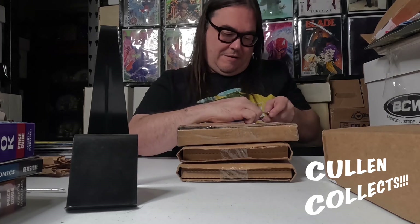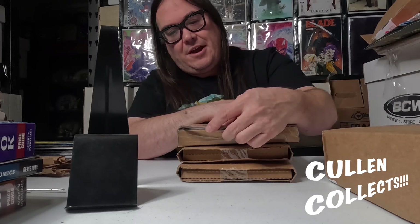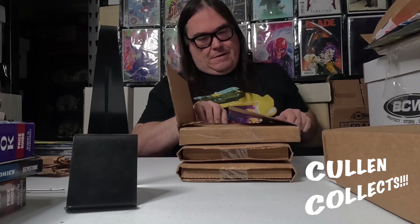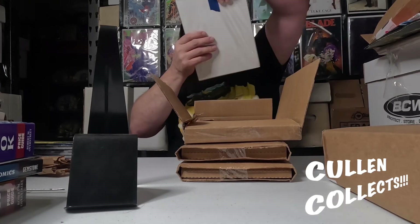I'm going to start with this big thick one — I'm sure there's a magazine-size book in it, that's why it's in this weird mailer. I really like these guys; they know their stuff and you get number one issues and first appearances and things like that.